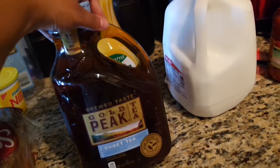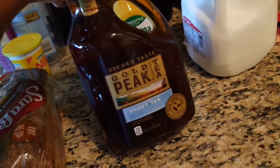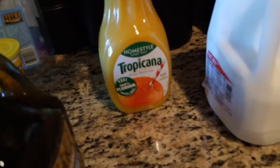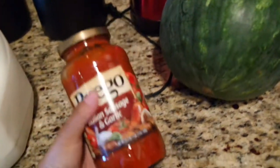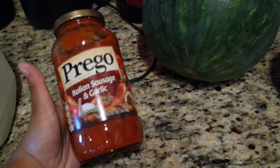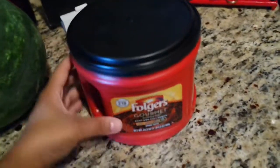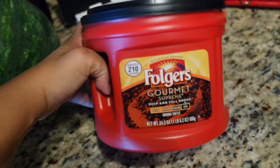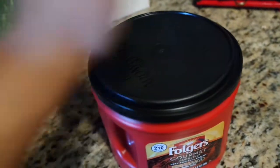Over here I got some Gold Peak sweet tea — sweet tea is my favorite, I think I mentioned that when I was cleaning out my refrigerator. I love this tea. I got some more Tropicana orange juice, some milk for the baby, Prego Italian sausage spaghetti sauce — I love this and I'm going to make spaghetti maybe next week. I also got a watermelon, and I needed some more coffee. I ran out and I was struggling to get up this morning — I always get the dark Folgers.